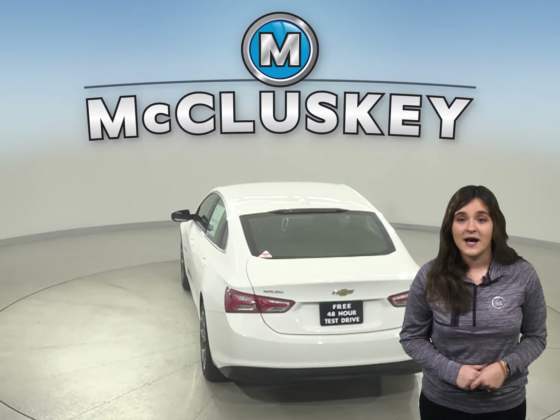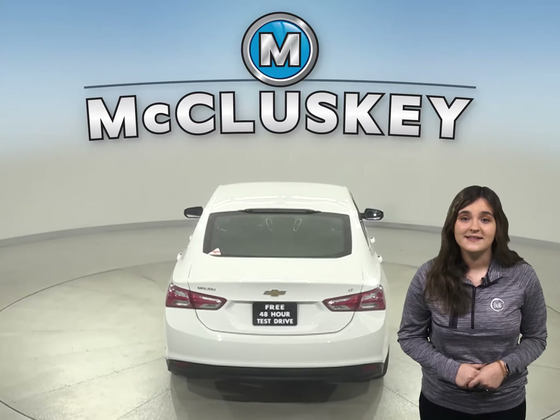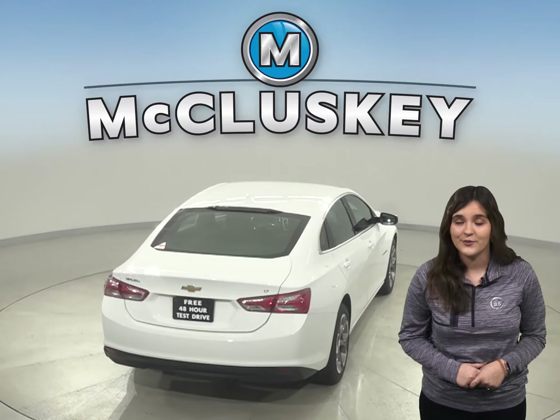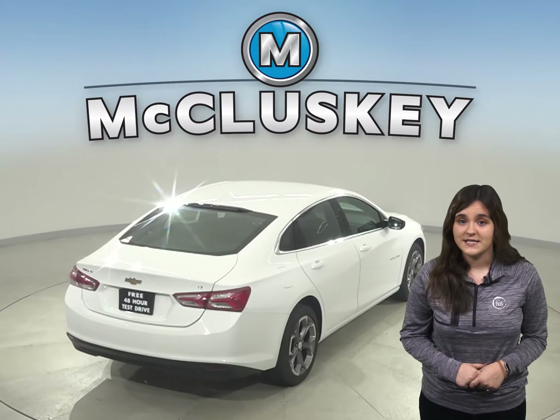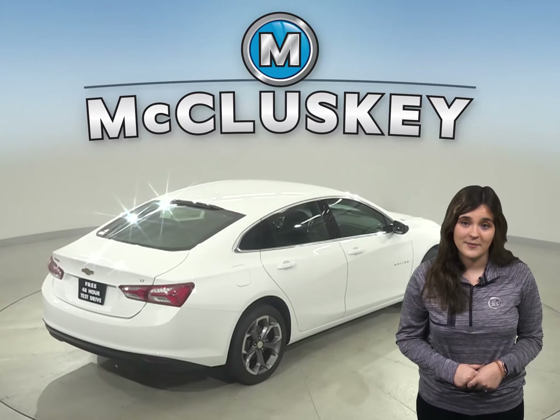Motor Trend gave a stopping and braking test for these vehicles as well. From 60 to 0, the Altima stopped at 119 feet compared to the Malibu which stopped at 117 feet. That is a two-foot difference where the Chevrolet Malibu gains the crown for better stopping and braking.